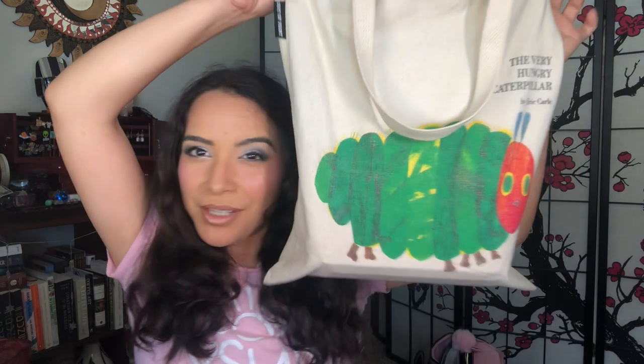To begin with, I have a medium-sized tote as my book bag. It's a Very Hungry Caterpillar themed bag — I got it from my local campus bookstore — and on the back it has more drawings from Eric Carle. I just adore the Very Hungry Caterpillar, it's so cute.